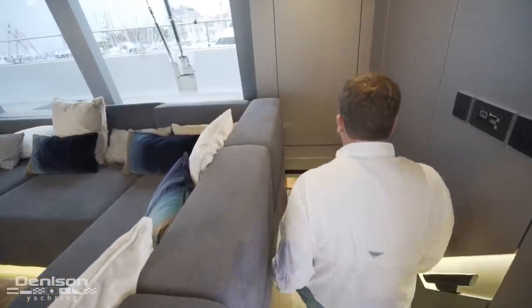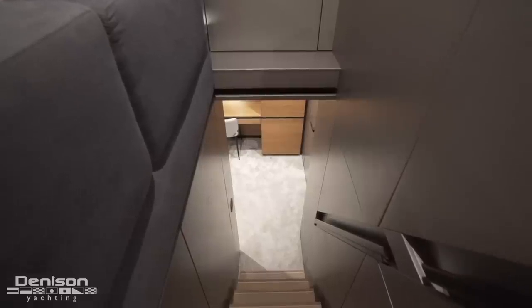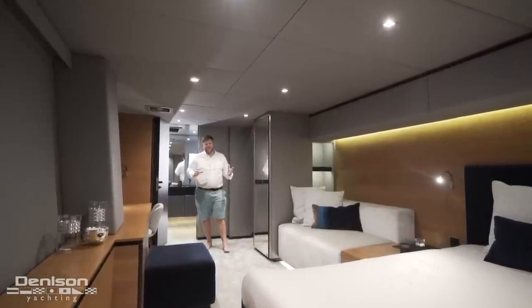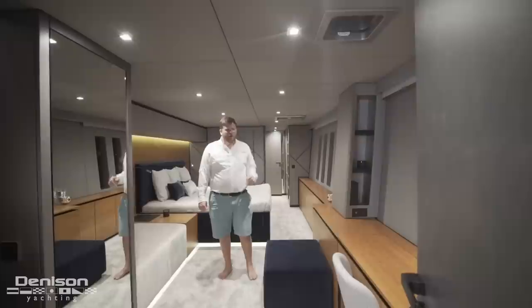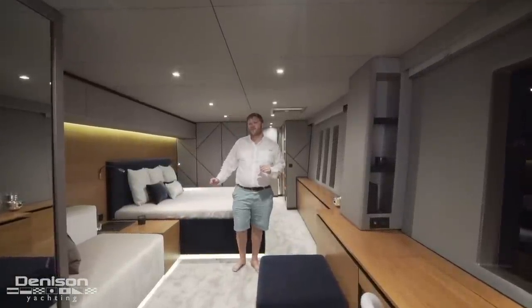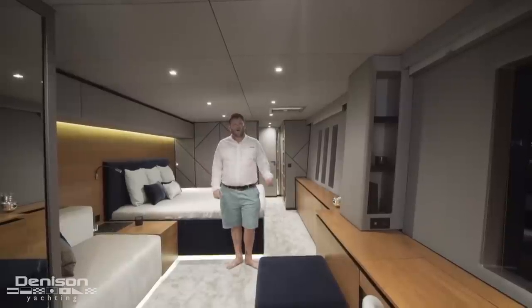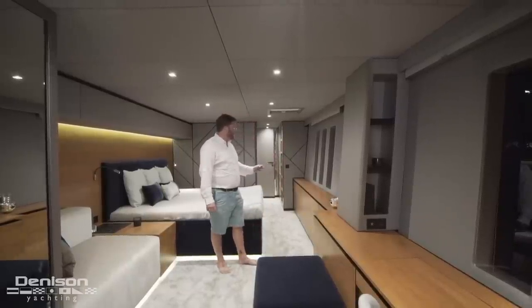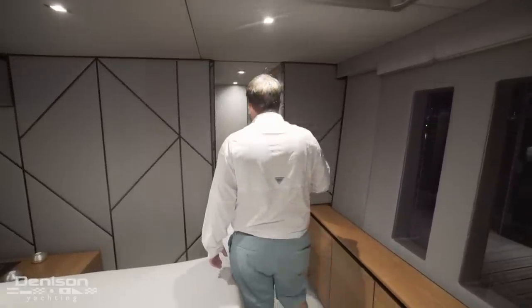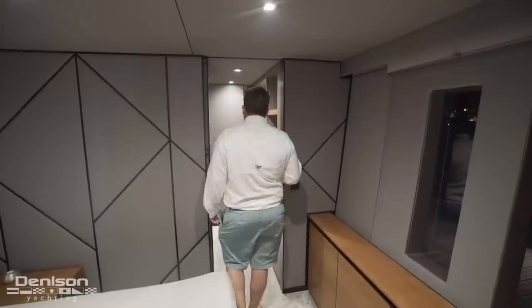Coming down the starboard aft companionway with recessed handholds brings us to the master stateroom — eight steps down to this massive owner's stateroom. To the right is the master head: on the outboard side a shower, in the middle a large single basin sink, and on the inboard side of the hull the actual head. Moving forward, there's a desk and vanity on the outboard side, a beautiful settee on the inboard side, a king-size berth just behind, and on the outboard side moving forward there's plenty of storage with Sunreef's signature windows found in all the guest cabins. Continuing forward is a beautiful walk-in closet with plenty of storage.